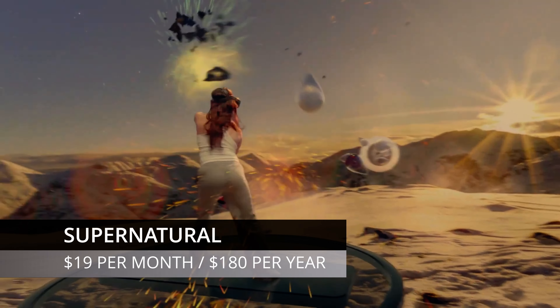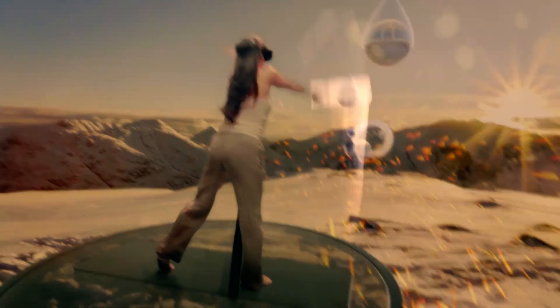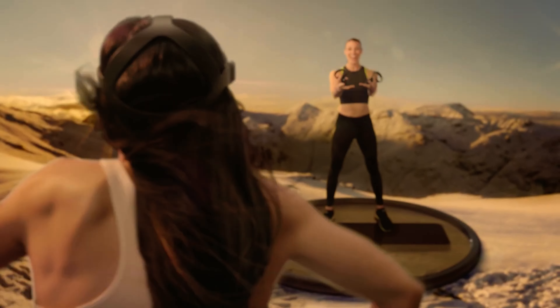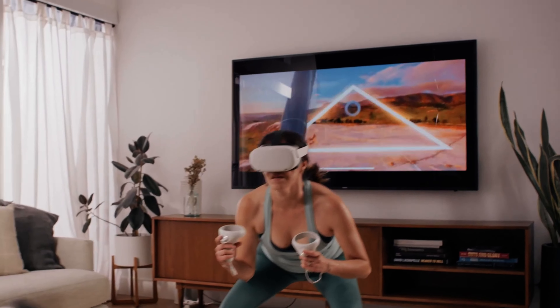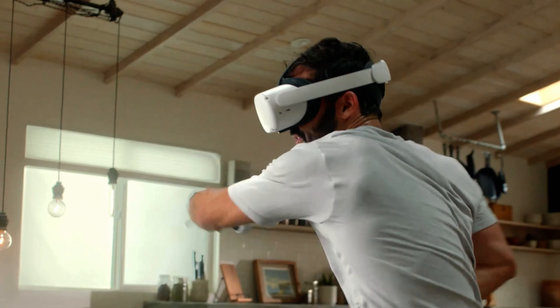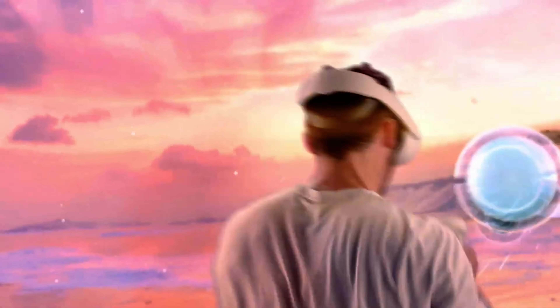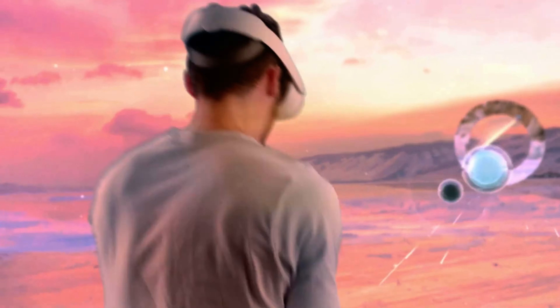Supernatural lets you work out from stunning locations around the world, all from the comfort of your own home. There are over 500 workouts to choose from with new ones added every day, covering cardio, boxing, stretching and meditation — aiming to be the fitness game for all people. However, it's only available in the US or Canada due to music licensing issues. For those in North America, it's a subscription model at $19 a month or $180 a year, but it comes with a 14-day free trial so you've got nothing to lose.